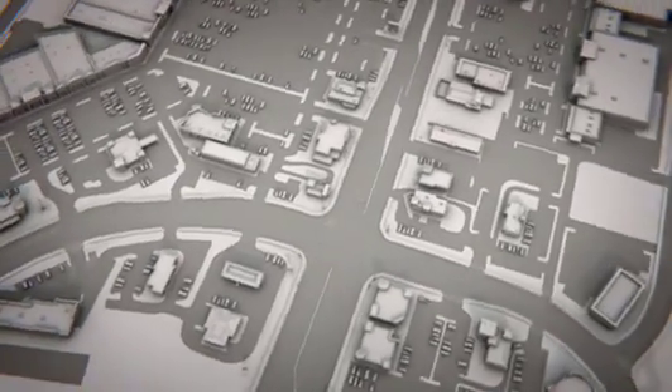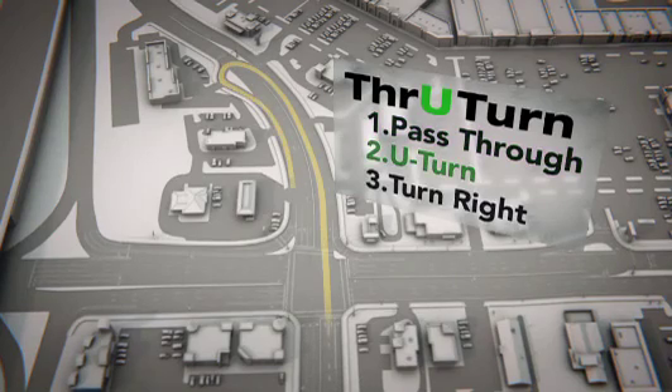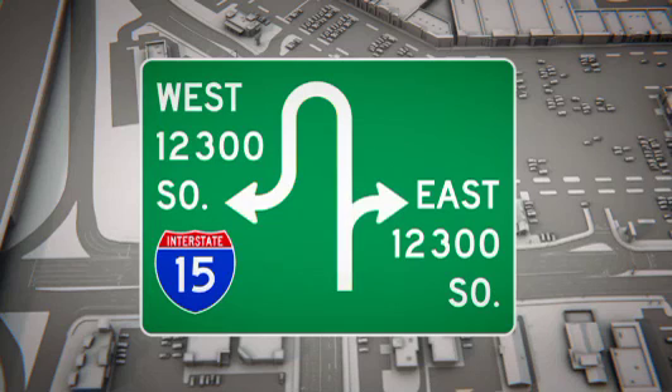To make a left at a through-turn intersection, you pass through the intersection to a new light where you make a U-turn followed by a right turn. New signs will indicate a through-turn is approaching, directing you to pass through the intersection, make a U-turn, then make a right turn.